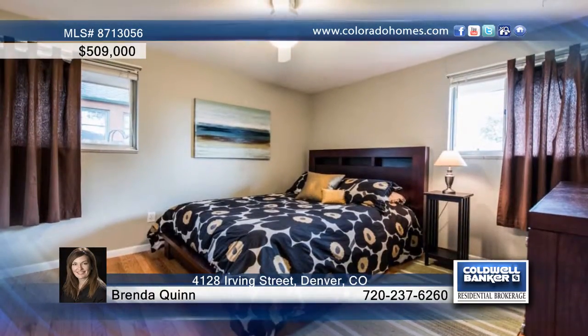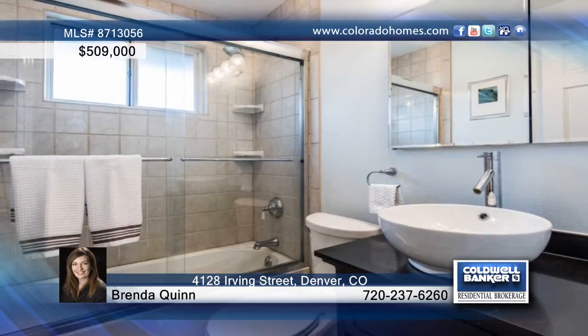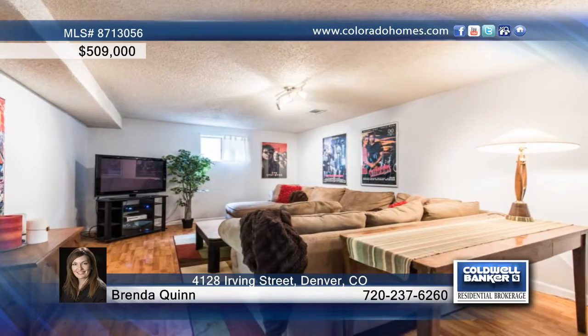On the garden level you'll find more perfect open living space with wood laminate floors throughout, a cozy stone hearth and a wood-burning fireplace. Spend time outside and enjoy the charming patio, beautifully landscaped yard and garden.